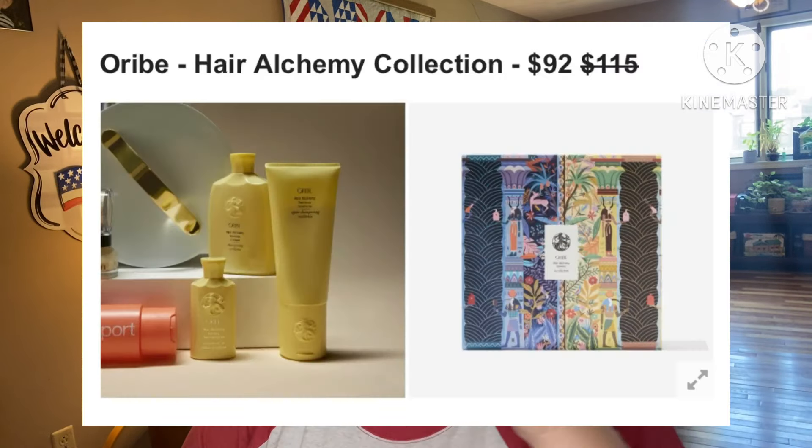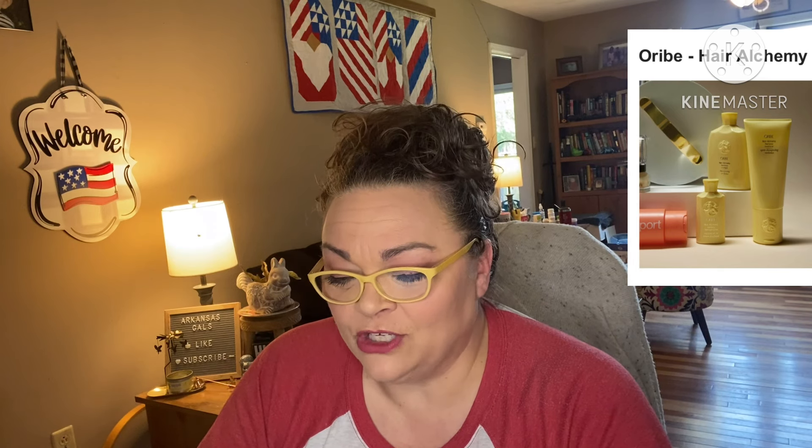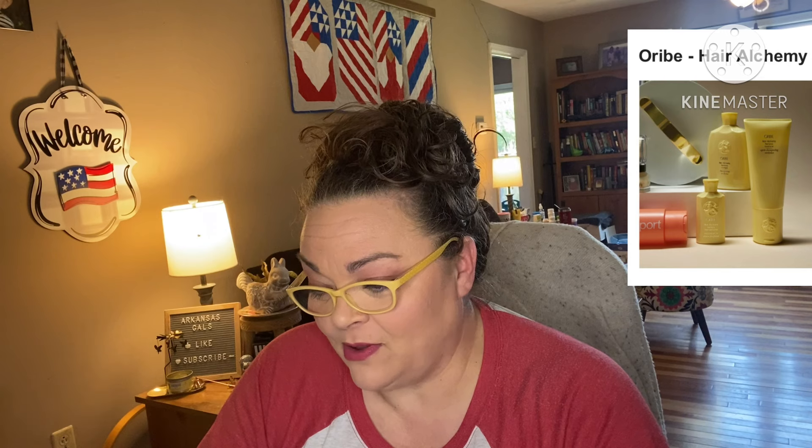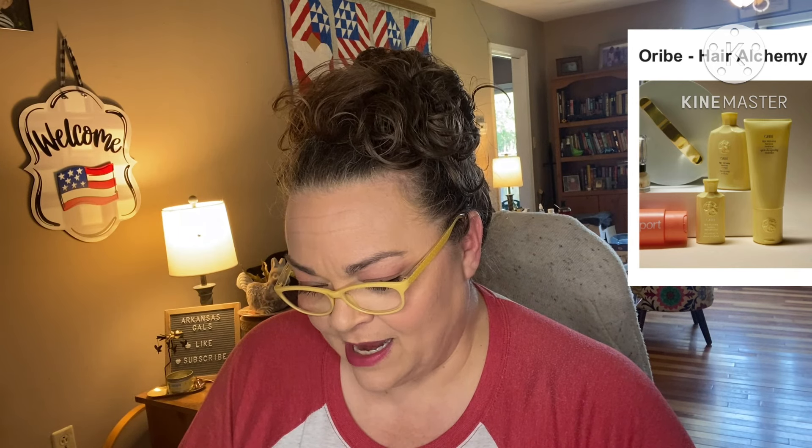Next: Orbi Hair Alchemy Collection, retails for $115, they're asking $92. Orbi's Hair Alchemy Collection transforms fragile strands into strong, moisturized locks with a strengthening blend of chia seed, bio-fermented bamboo leaf, and plant-based protein. Your hair will be brought back to life as the ingredients build strength from within while reinforcing and protecting. The shampoo is 8.5 oz, the conditioner 6.8 oz, and the treatment serum is a travel-size 2.5 oz. No shipping restrictions.